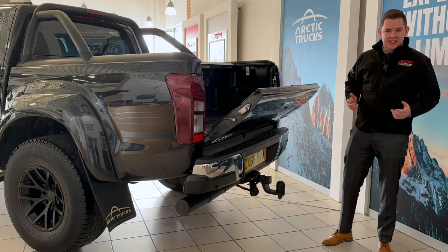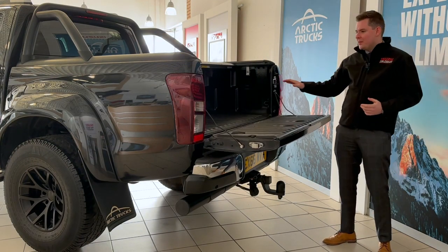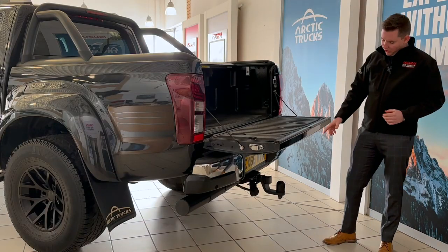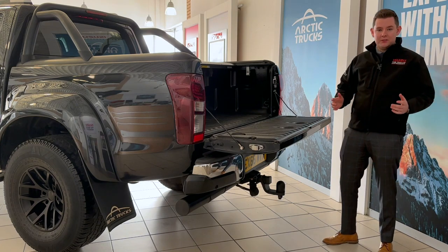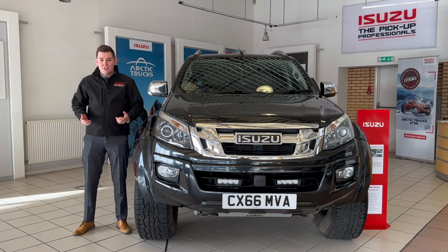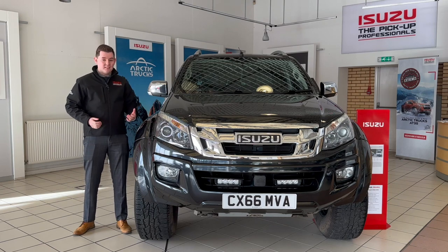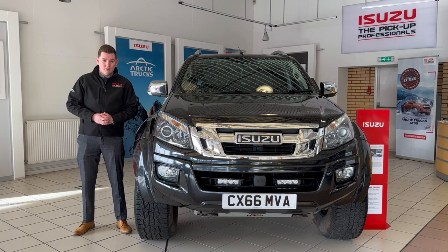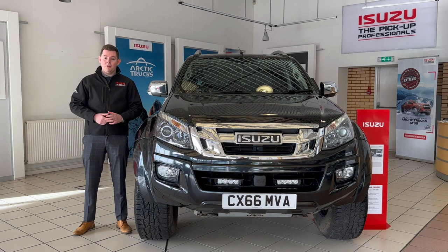This truck is lifestyle ready. There's loads of room in the back for all your gear and you can safely lock it away underneath the mountain roll top. It's also got an Arctic Trucks tow bar, perfect for pulling your jet ski. Can you see yourself arriving at the beach or the mountain bike park in this? It's great value for money. If you think this could be the lifestyle truck for you, get in touch — we'd love to show you around in more detail.